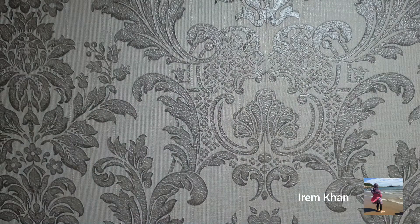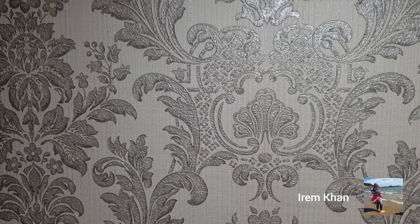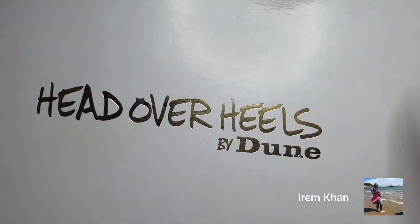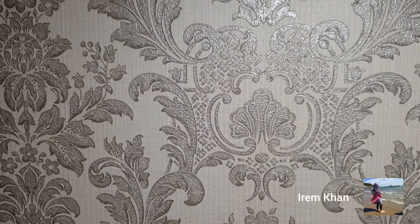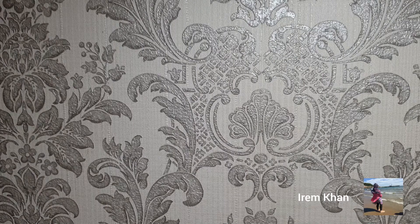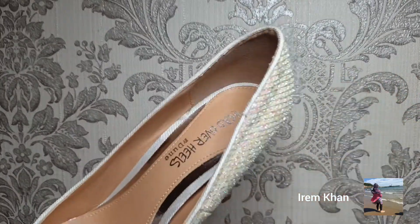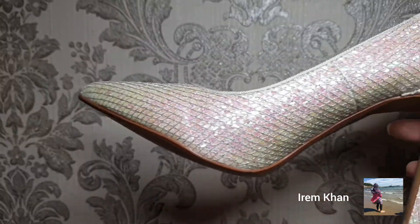Moving on to the next box — my Head Over Heels by Dune heels. These are ones my mom bought for my birthday, which I haven't had a chance to wear, especially now with COVID — you can't go out or go to parties or anywhere you'd normally wear them. They are like a white-silver but with a pink mix in them.